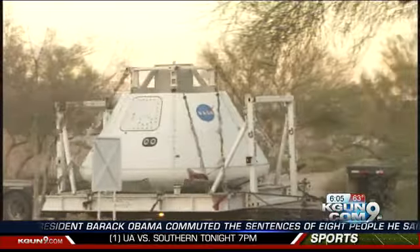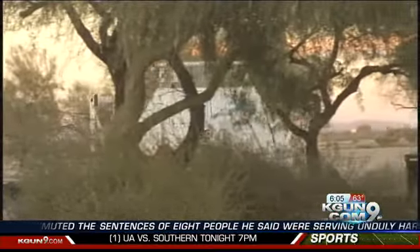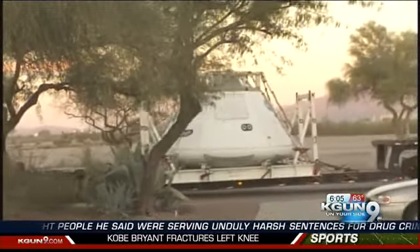Now, it's important to clarify, as Stella mentioned, this is a full-size mock-up of the real deal. The Orion spacecraft will take astronauts into deep space, exploring asteroids, the moon, even Mars.